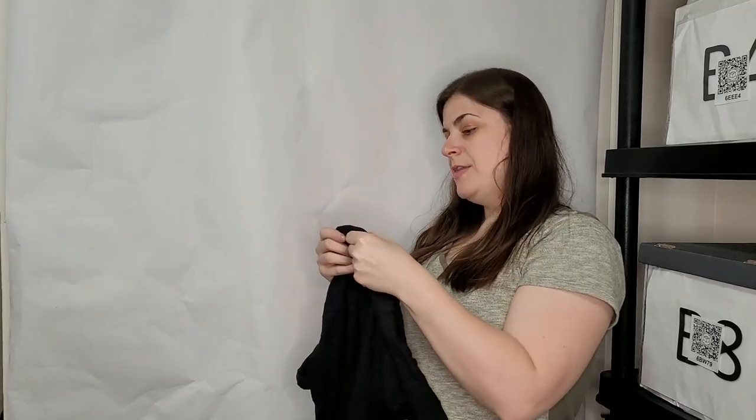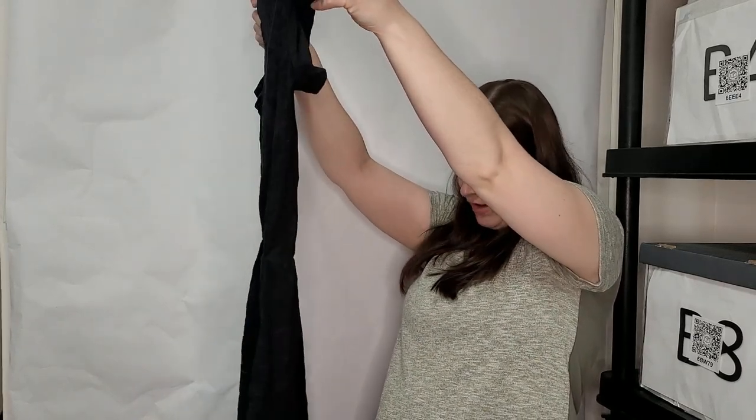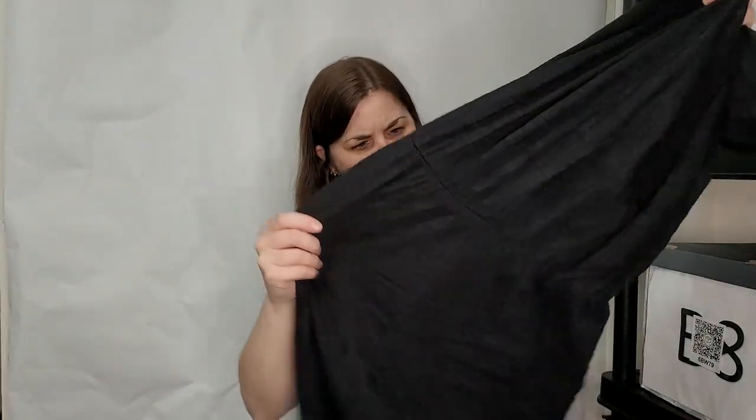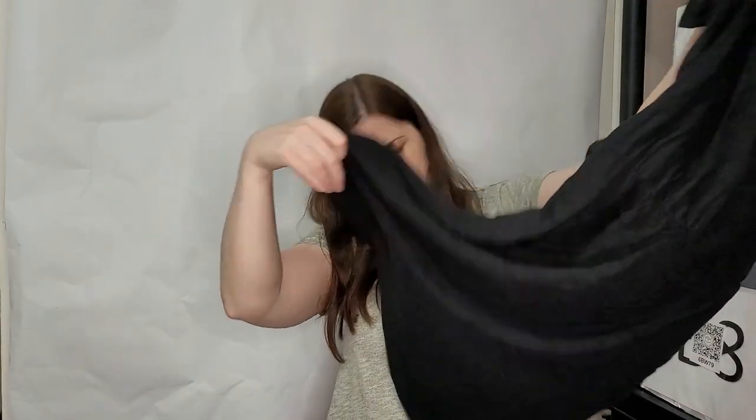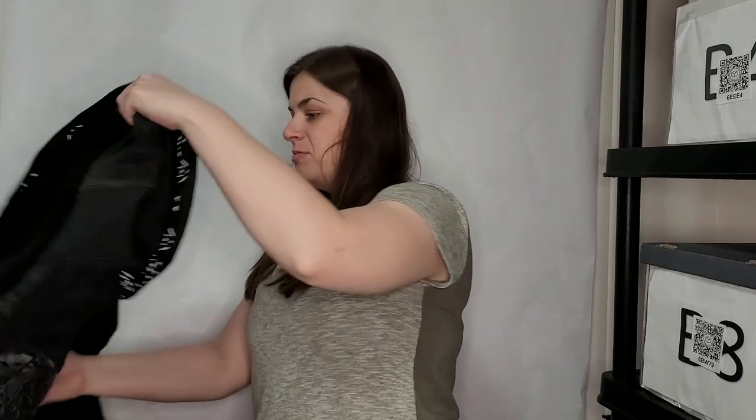This is an Old Navy extra small — I think it's a cinch waist shirt dress in black. We'll see how that does — it's just a simple black dress. I was hoping there was a romper in here that would fit me. I really want a romper.